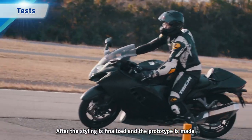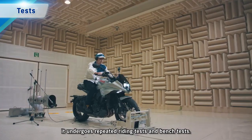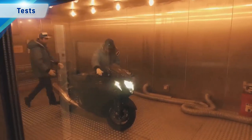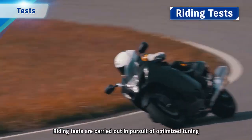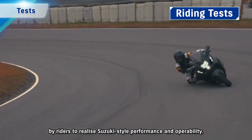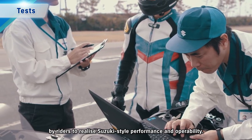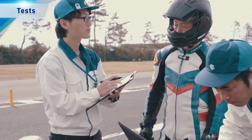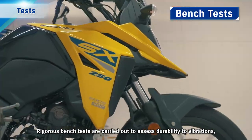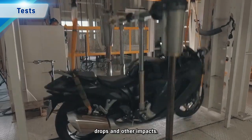After the styling is finalised and the prototype is made, it undergoes repeated riding tests and bench tests. Riding tests are carried out in pursuit of optimised tuning by riders to realise Suzuki-style performance and operability. Rigorous bench tests are carried out to assess durability to vibrations, drops and other impacts.